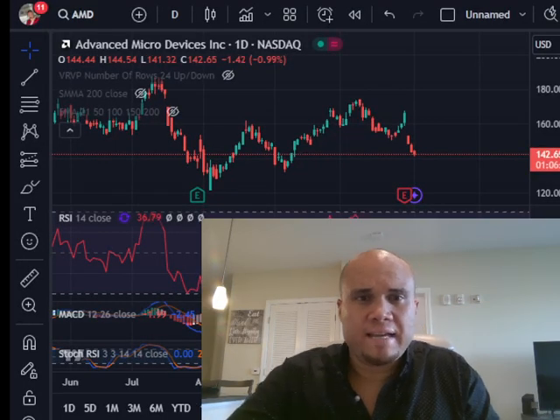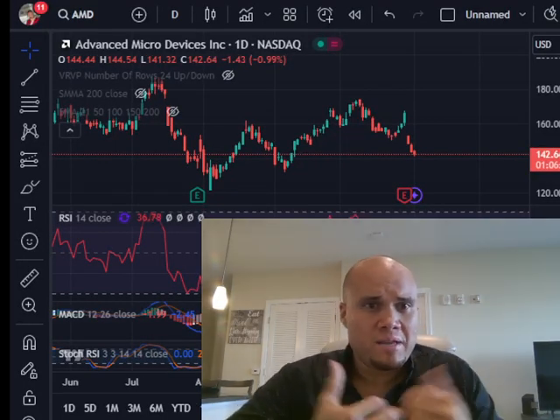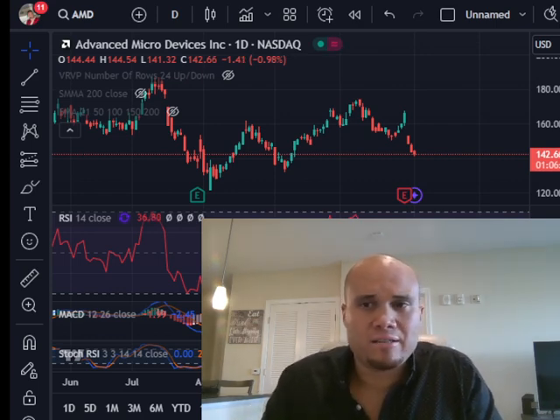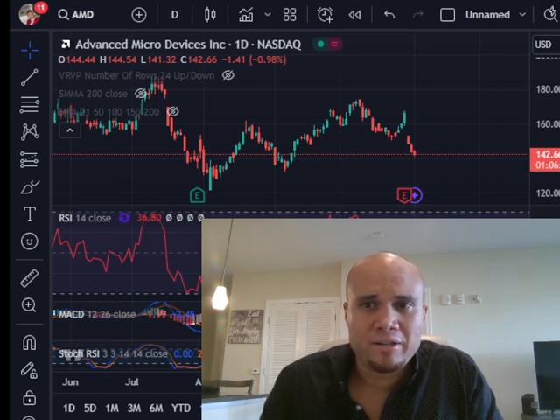Hello guys, welcome to the Meet Damien channel. I am Damien, and in today's video we're going to be talking about some very popular stocks that reported earnings this week in this week's weekly stock market update.